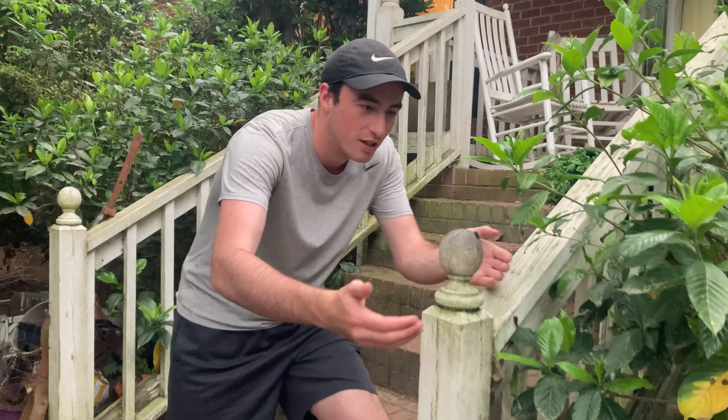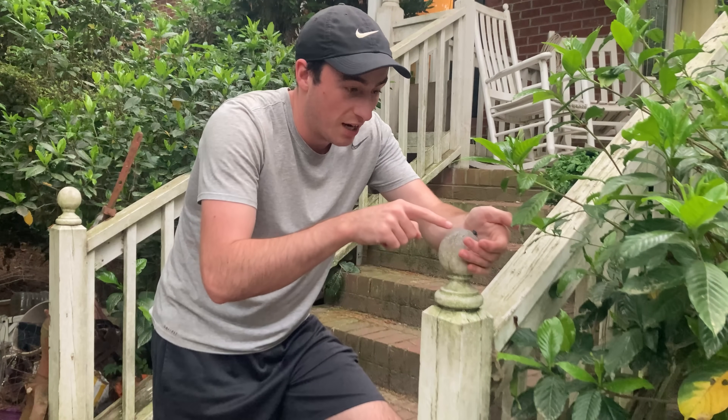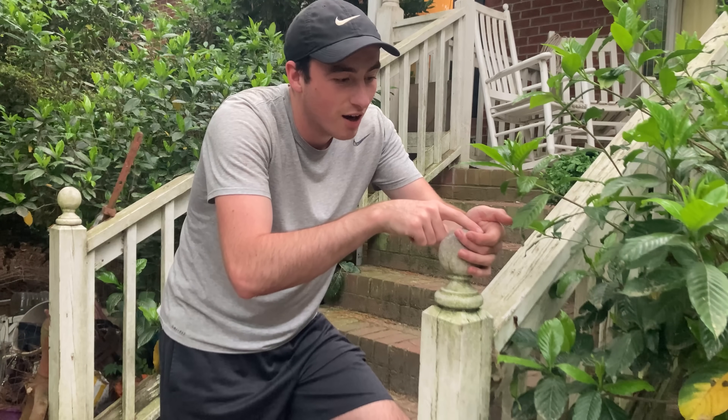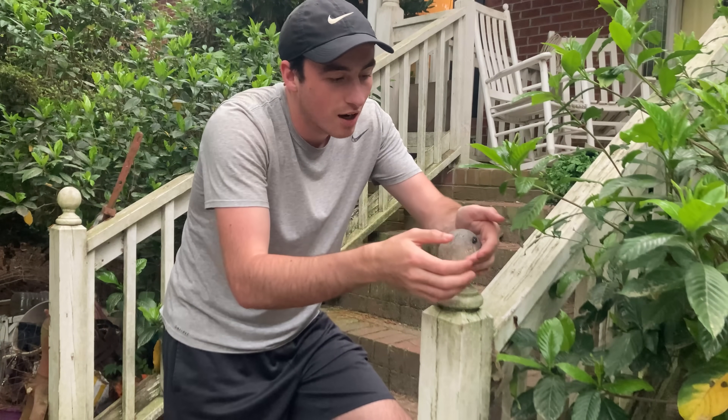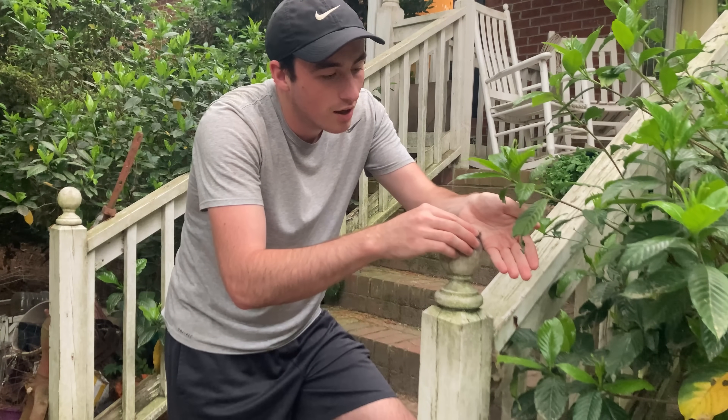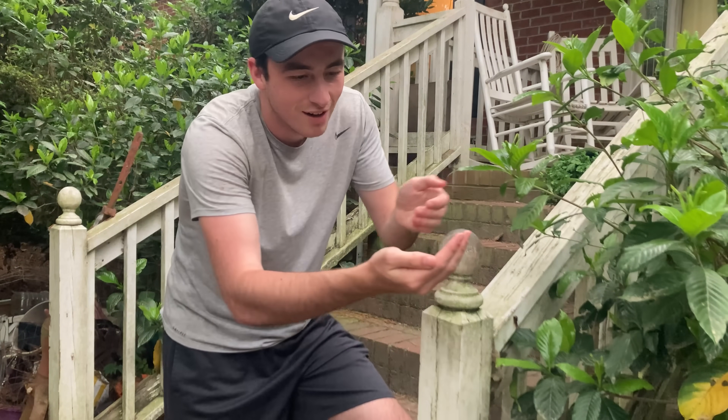This is one of the few spiders that I can actually easily just pick up like this. Come on. There you go. Look at that spider!